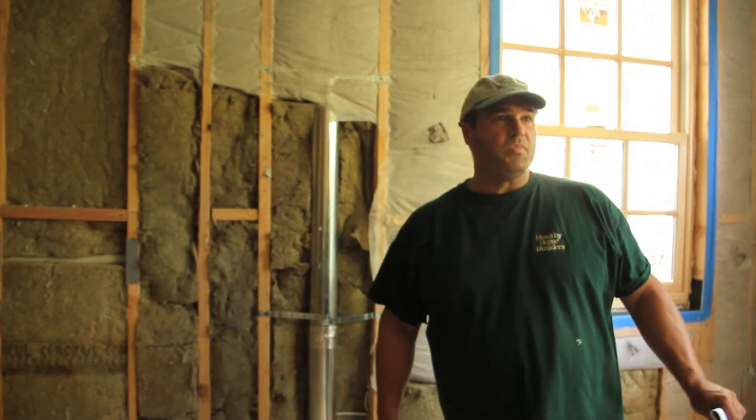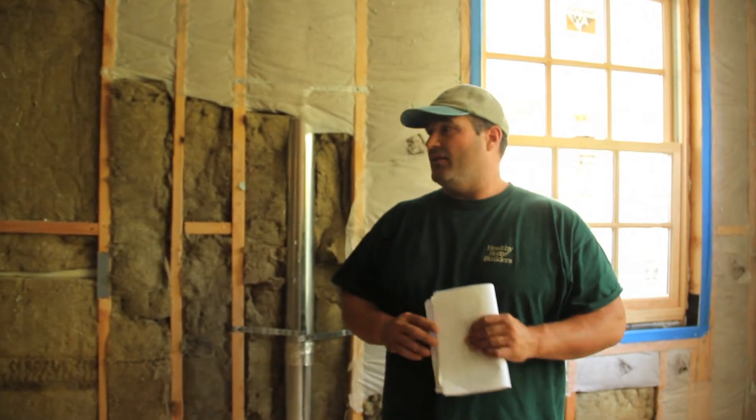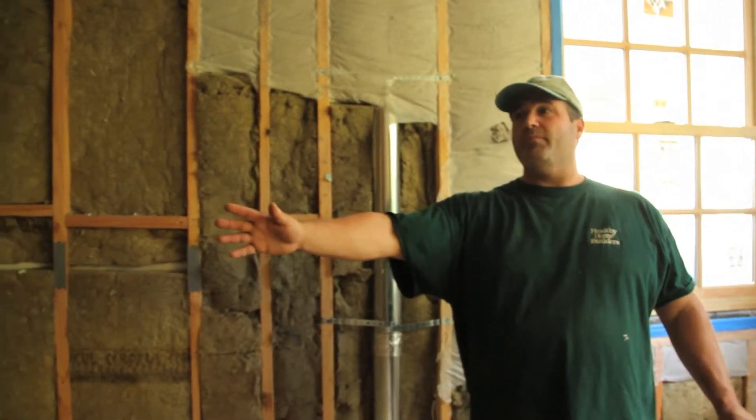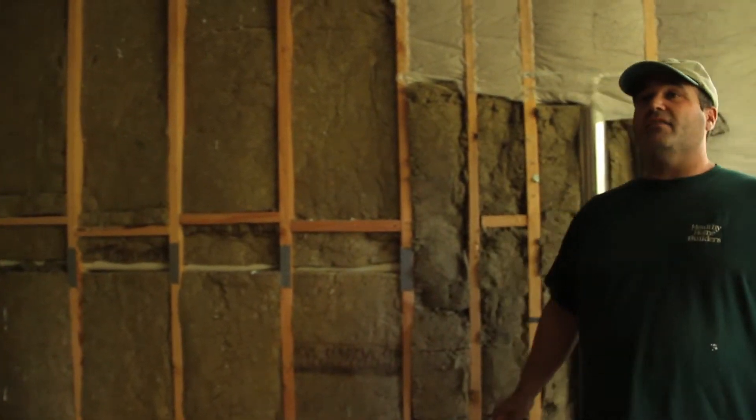Here we are in bedroom number two at 8 Kent Road, and it's a good room for an example of our insulation. We took a lot of care into insulating the house. As you look around this room, there are no empty bays of studs — this is all soundproofing. You might not appreciate it, but when you're in here it sounds just like a cave. You can almost hear it as I'm talking right now — it absorbs a lot of the sound.